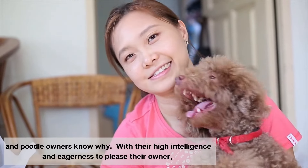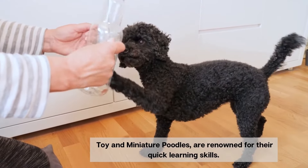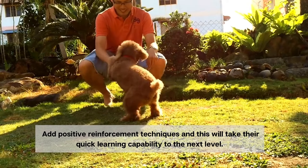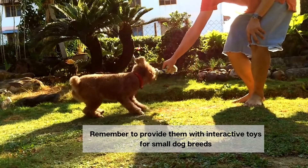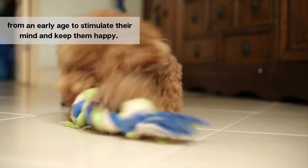With their high intelligence and eagerness to please their owner, toy and miniature poodles are renowned for their quick learning skills. Add positive reinforcement techniques and this will take their quick learning capability to the next level. Remember to provide them with interactive toys for small dog breeds from an early age to stimulate their mind and keep them happy.